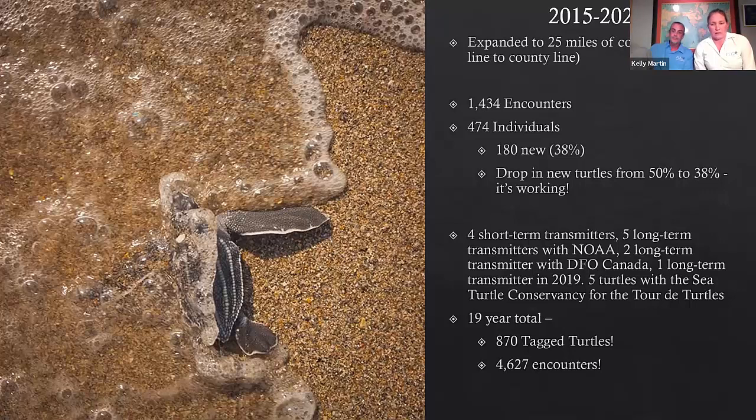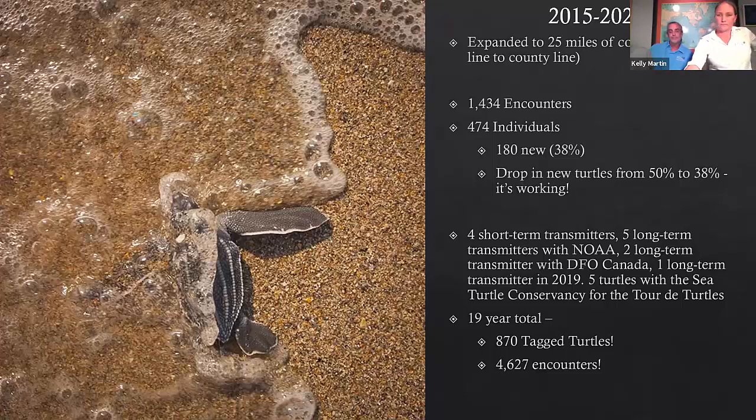Over the 19 years since we began this study, we have over 870 tagged turtles in our database and a total of 4,627 encounters. Looking at short-term tracks: leatherbacks nest every 8 to 11 days, so they're covering a lot of ground in short time. Once they nest once, they'll usually head straight offshore, go north, usually end up somewhere around the Cape Canaveral area, then turn and make their way back south to nest again in 8 to 11 days. On longer-term tracks, after each nest they head north and come back south in that pattern. Once done for the season, they zip north — these turtles stay close to the east coast of the US.